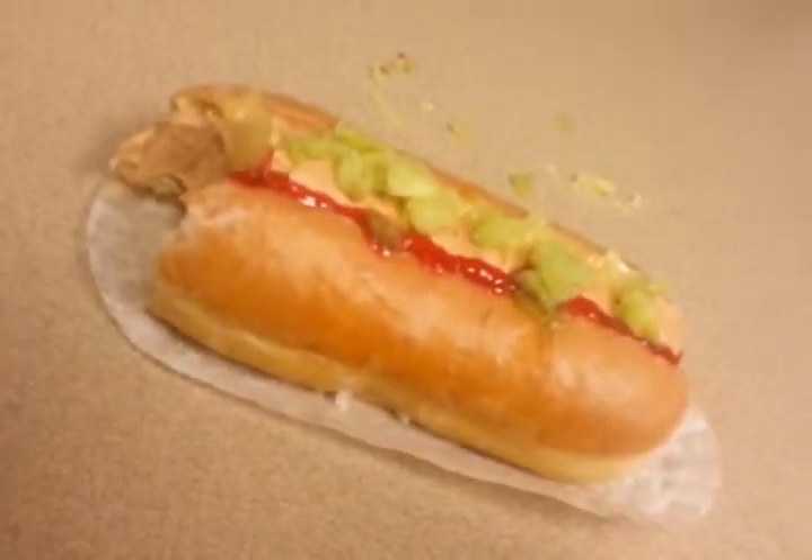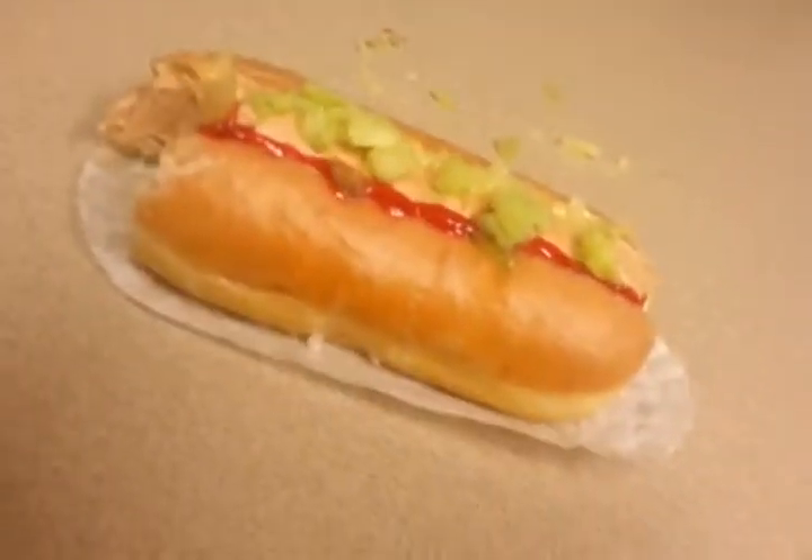Take a bite of this. Man, that is good. I'm guessing the actual hot dog is frosting.